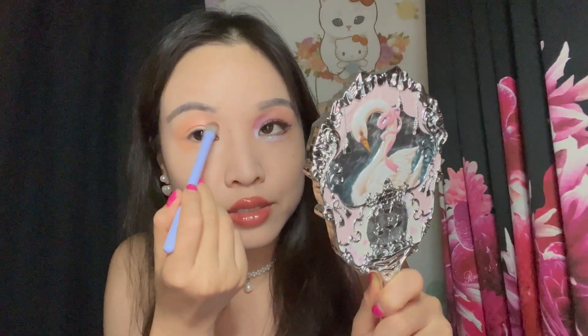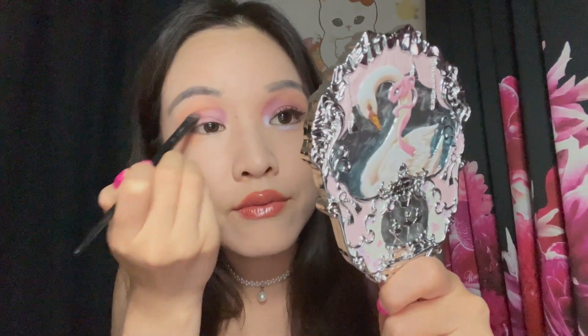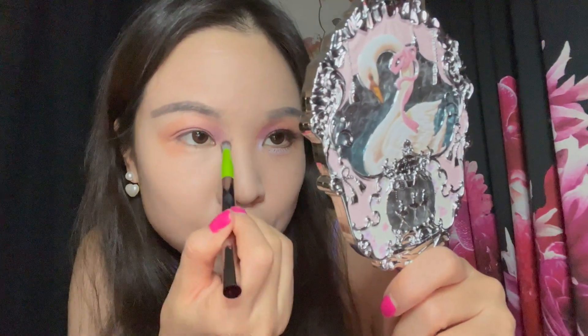Then using a slightly stiffer brush, I'm going to dip into the purple and make sure that it's stamped on really nicely on the inner corner, and I'm going to drag that out across the entire width of my lid. And then I'm just going to use a fluffier blending brush to buff out the inner curve.